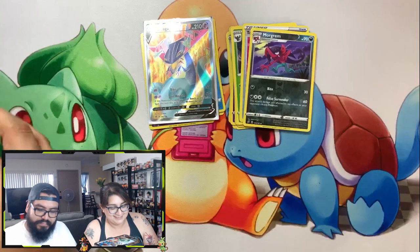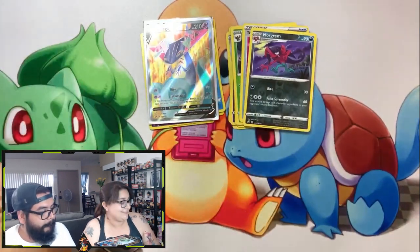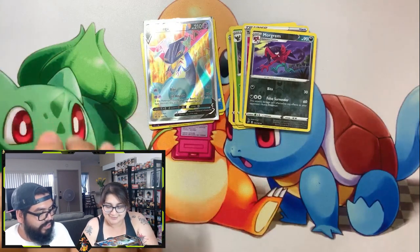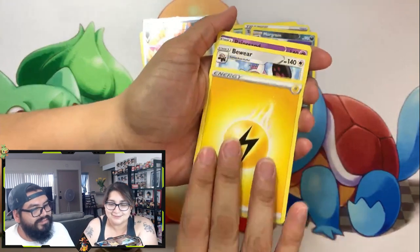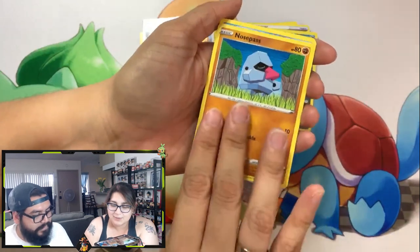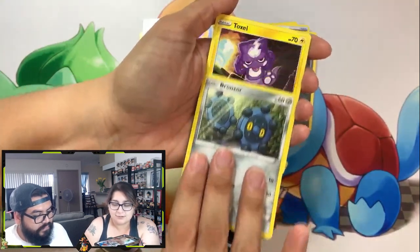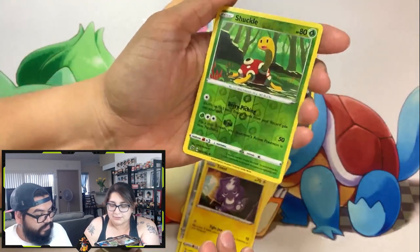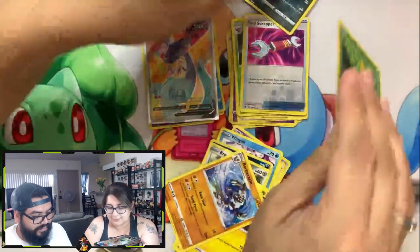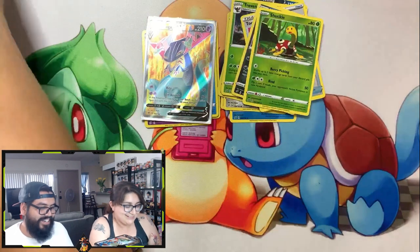Good news — that's nice as well. You can't get them all, but there's positivity. Bewear, Palossand, Training Court, Nosepass, Wingull, Koffing, Bronzor, Toxel, Shuckle — reverse holo — and Barbaracle. Look, I'm throwing cards — that's how mad I am. All righty, guys — we're down to three.